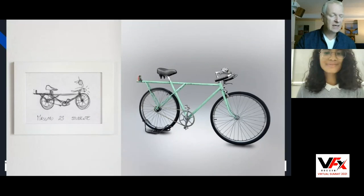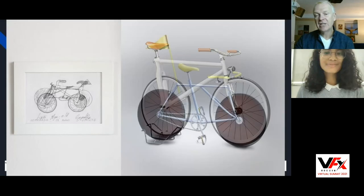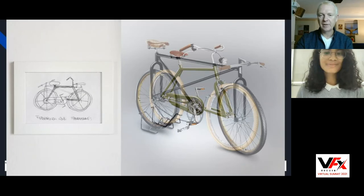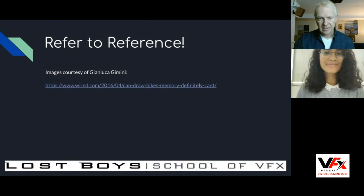There's a great example of someone who asked people to draw bicycles from memory without looking at one. On the left is a picture of the real bicycle; on the right he built the drawn versions in 3D to see what they'd look like. Everyone would recognize a bicycle if they saw one, but if you actually had to build one without looking at reference, you get some pretty bizarre results — things that are mechanically impossible or just plain ridiculous. This is by artist Gianluca Gimini.